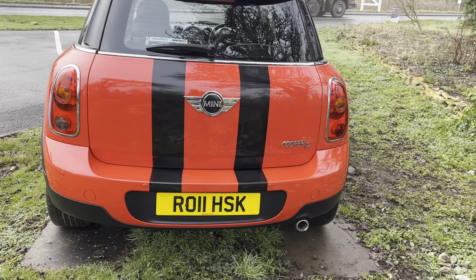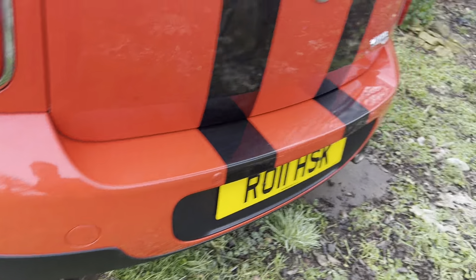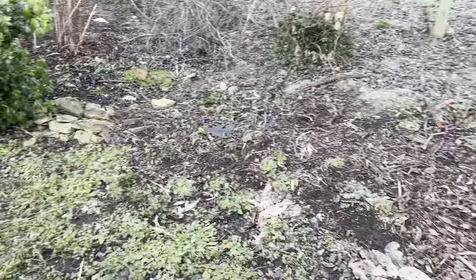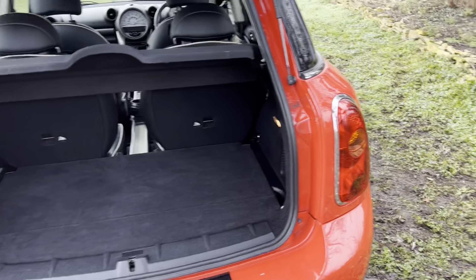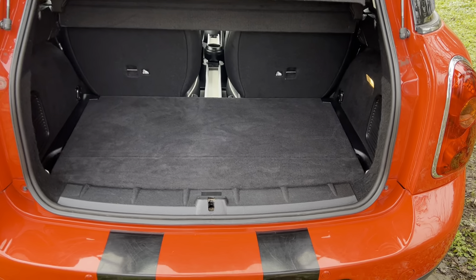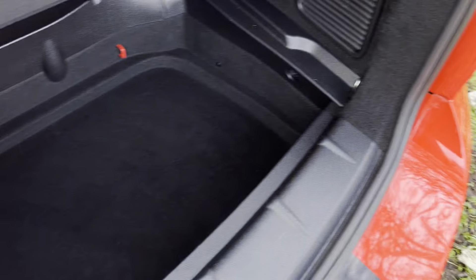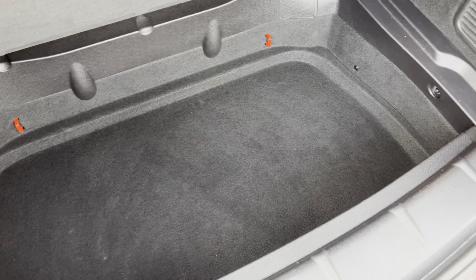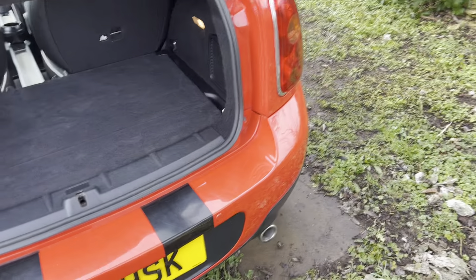On the back here we've also got park distance control, which is a nice little benefit to have. It's very cheap to tax, very cheap with fuel economy — it's all really good and economic to drive. It's got the flat load liner here as well, and you've got that great big space under there that you can keep things in, which is a nice thing to have.